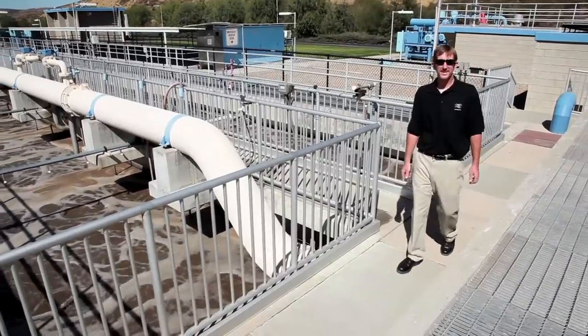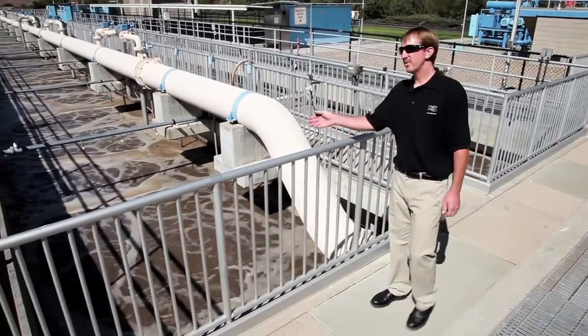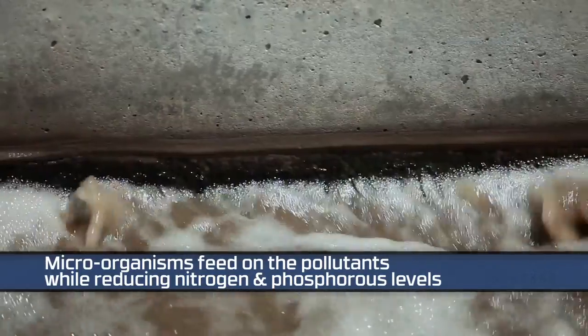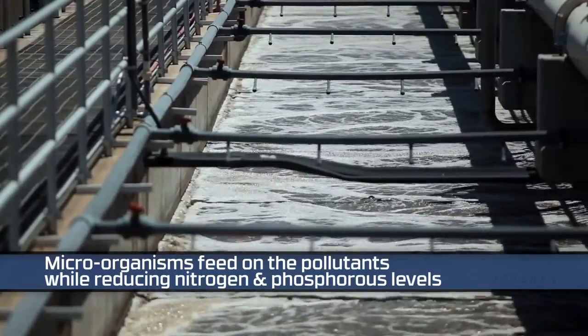After the water leaves the primary sedimentation tanks, it flows here into the BNR — biological nutrient removal. What we're doing here biologically is removing the ammonia and the phosphorus from the water column.